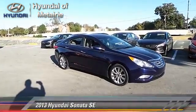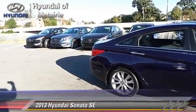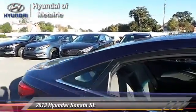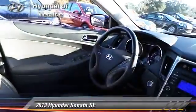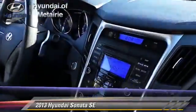The 2013 Hyundai Sonata SE, powered by a 2.4-liter 4-cylinder engine with a 6-speed automatic transmission. This vehicle, with fewer than 55,000 miles on the odometer, gets up to 35 miles per gallon.